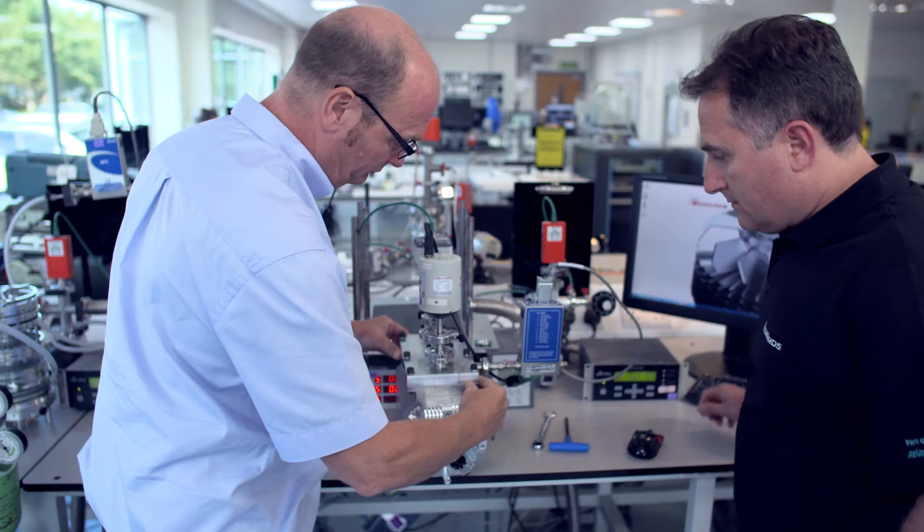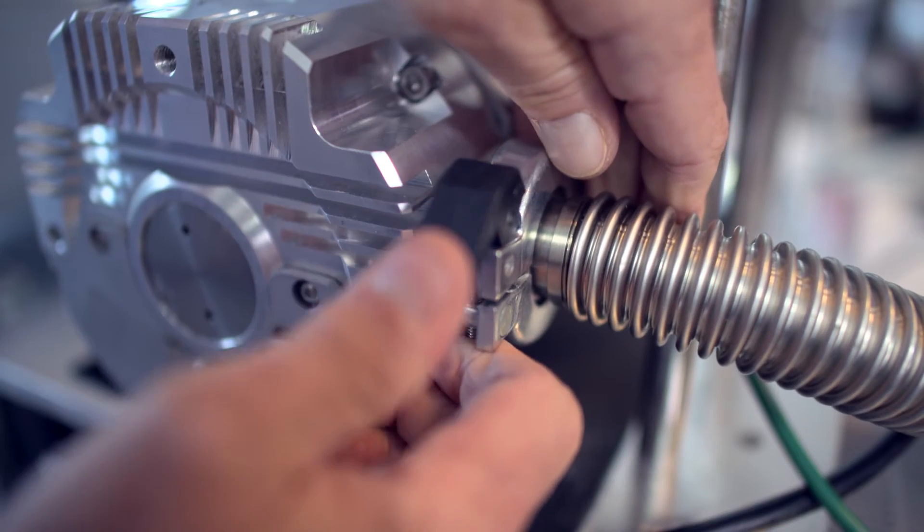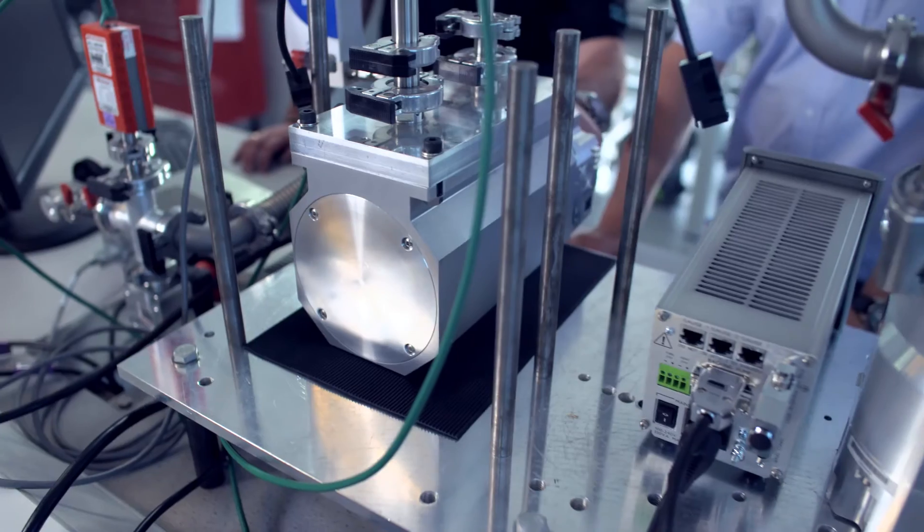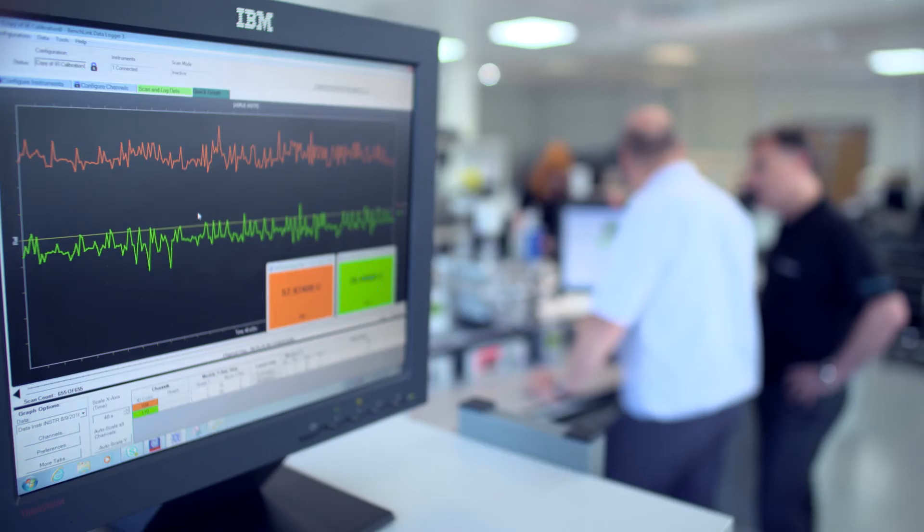For the ultimate test, the intended application is then replicated in the laboratory, where performance, power consumption and configuration are all checked against the final application.